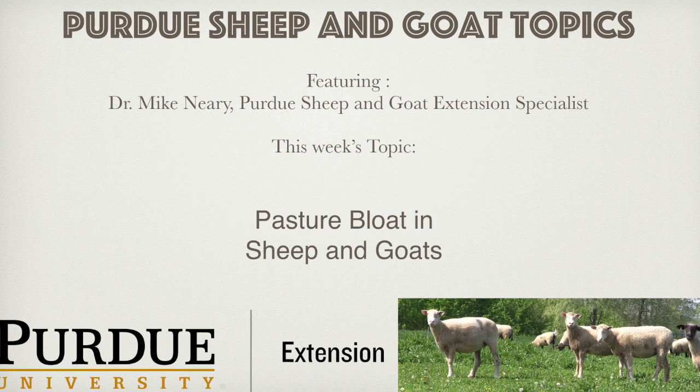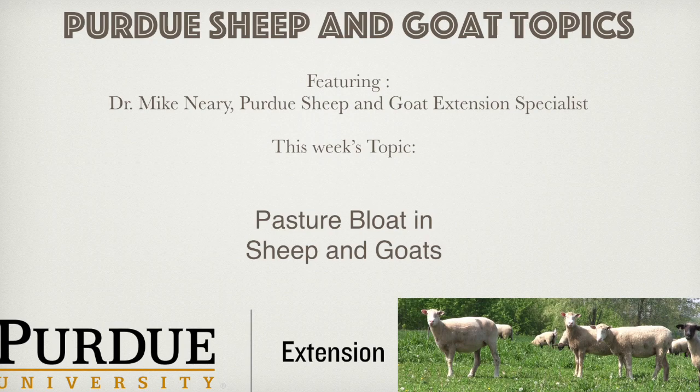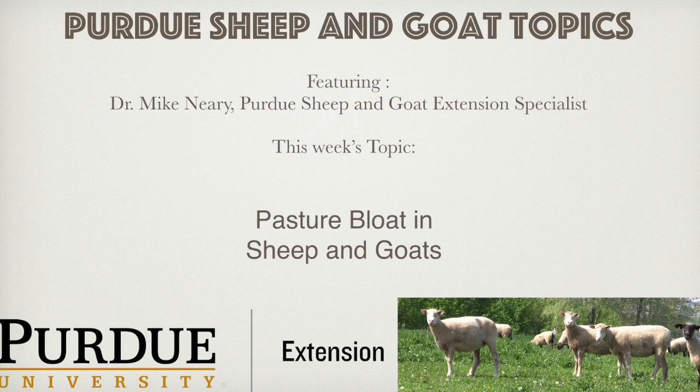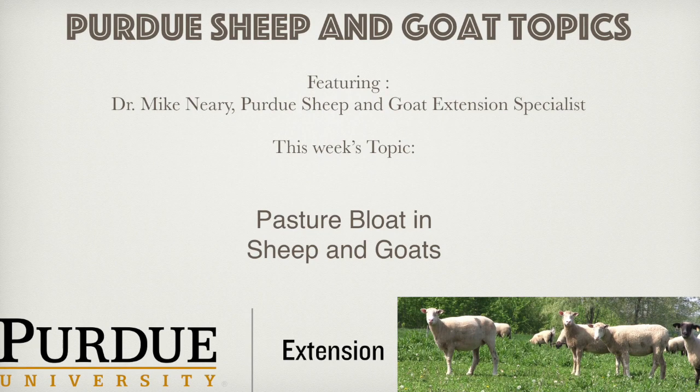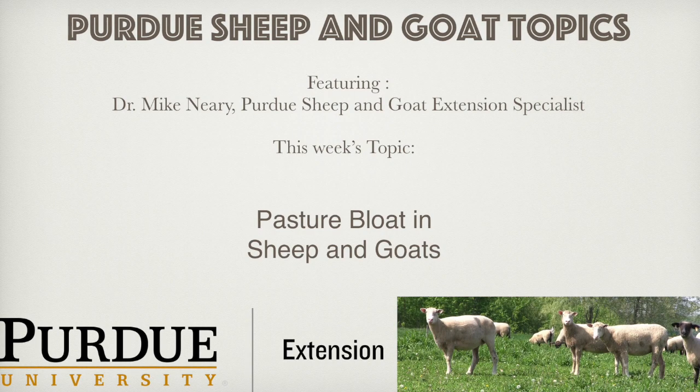Fourth, a number of sources on preventing bloat suggest introducing animals to a pasture for a short but increasing time period over a period of days to acclimate them to the new feed source. I disagree with this tactic as it just encourages a feast and famine pattern of forage intake, which actually increases the chance of bloat. Put them on the pasture, let them get acclimated, leave them on the pasture, and let their feed intake level off over time. Watch animals closely for the first few hours when turned onto a pasture with a high level of legumes, as the first few hours are when bloat is most likely to occur. Continue to monitor closely for a few days after spring turnout.